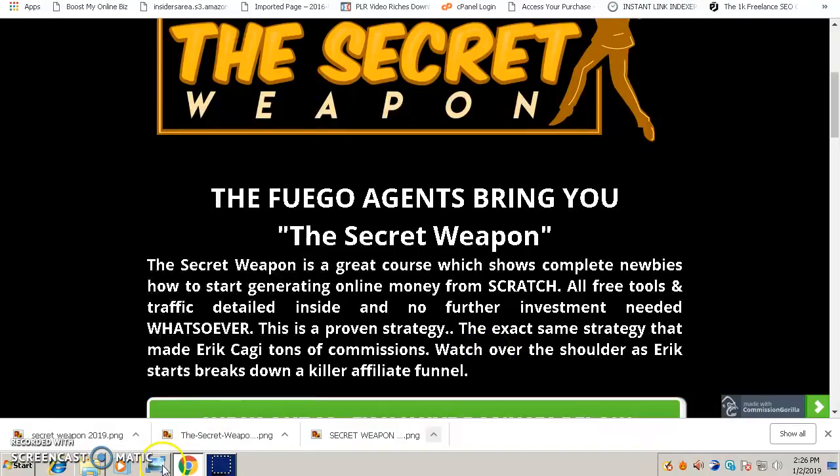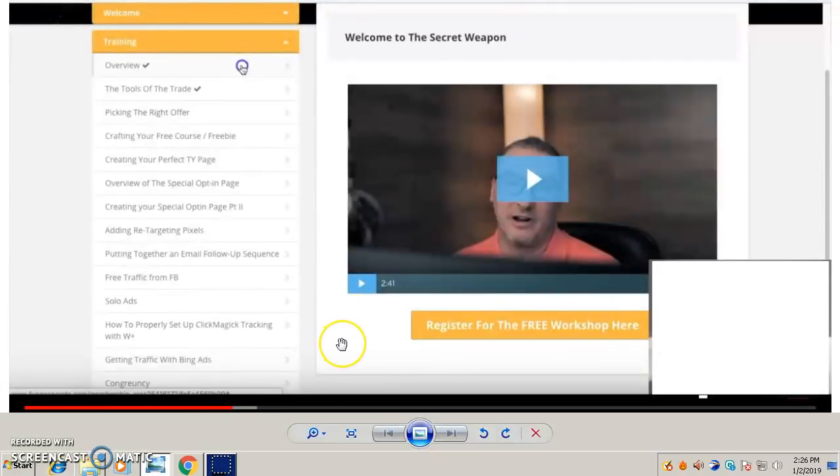Let's look inside the members area. When you purchase the Secret Weapon, you'll come into this members area and see a welcome message video from Jono Armstrong. You can also register for a free live workshop with Jono Armstrong, Brendan Mace, and Eric Cagey — just click the yellow button. On the left side, you get a full overview of all the training topics covered, which is very complete.